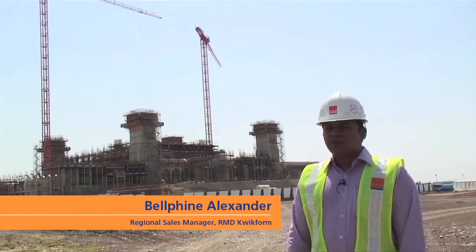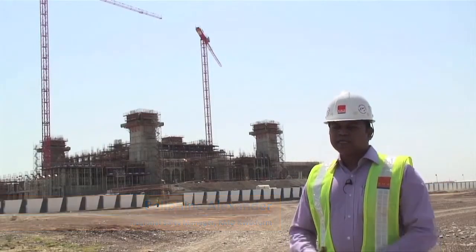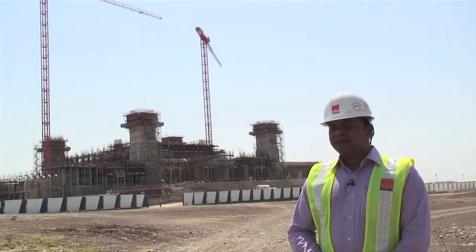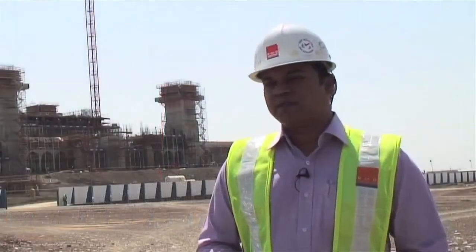We are standing in front of the Sultan Kaboos Grand Mosque in Nizwa. It's one of the biggest mosques in Oman — the second biggest after the Grand Mosque in Muscat. Karelian is the main contractor here and we are supplying both Alshow Plus and Rapidshow for this massive project.